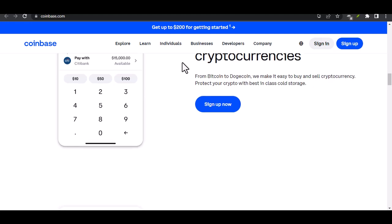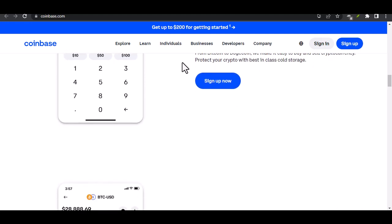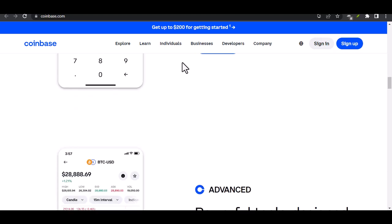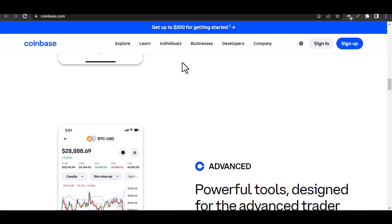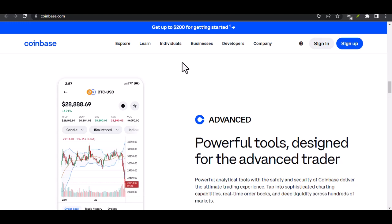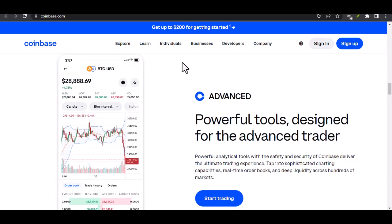The second option is to explore alternative crypto platforms. There are some out there that might have less stringent verification requirements. But before you jump ship, do your research — not all platforms are created equal. Some might have higher fees, limited coin options, or even security risks.